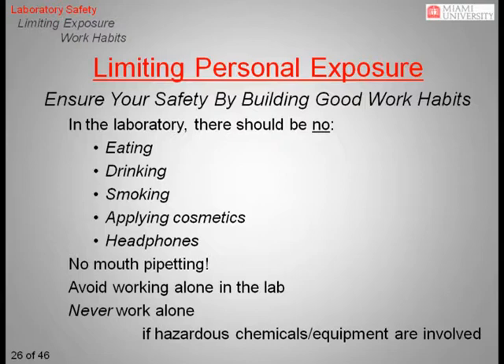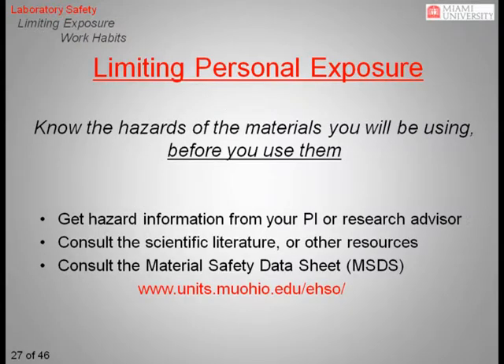Avoid working in the lab alone, especially after hours. Never work alone if hazardous chemicals or equipment are being used. You should be familiar with the hazards of the materials you will be using before you use them. Your research advisor should be your first source of information, followed by the scientific literature. This information is collected in the Material Safety Data Sheet, or MSDS. Each chemical is shipped with an MSDS, which outlines the safety and toxicity issues associated with that chemical. An MSDS for any chemical in your lab can be looked up directly on Miami's EHSO website or by contacting the chemical manufacturer.